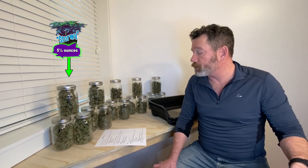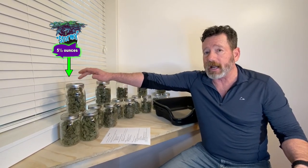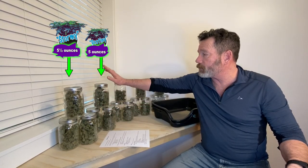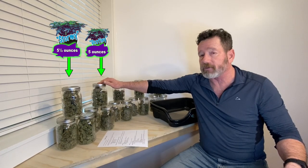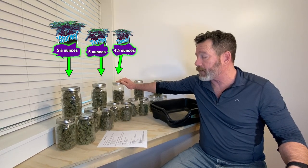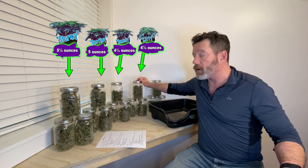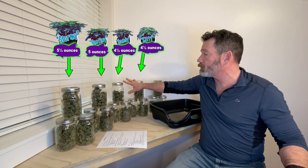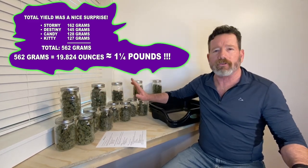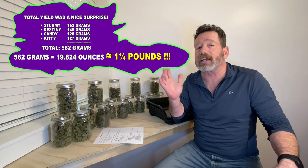Let's talk about our yields. Stormy produced 162 grams — five and a half ounces. Destiny got 145 grams, which is five ounces. Candy got 128 grams — four and a half ounces. And Kitty was 127 grams, also four and a half ounces. So we got four and a half ounces out of two of them, five ounces out of one, and five and a half out of the other. What an awesome, surprising result.